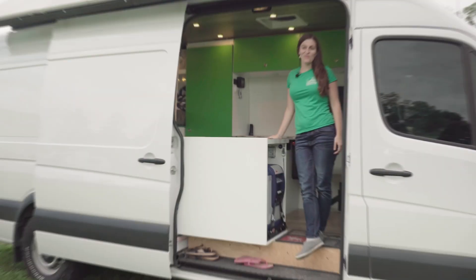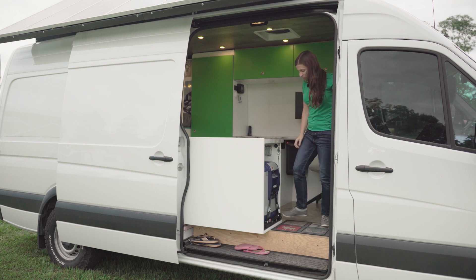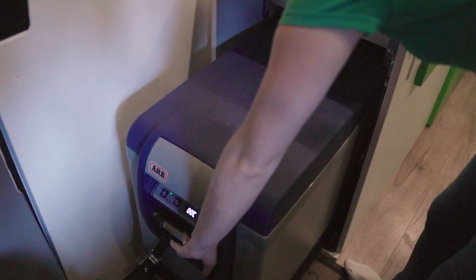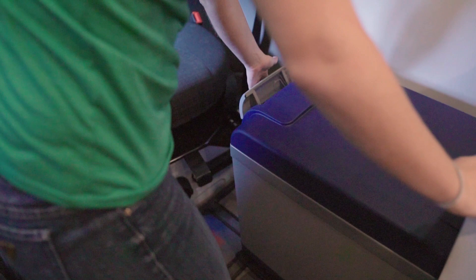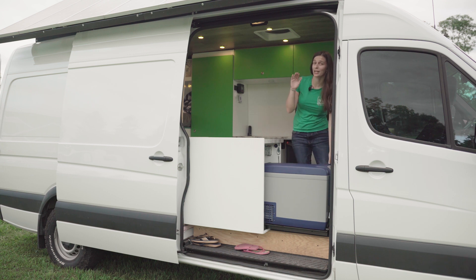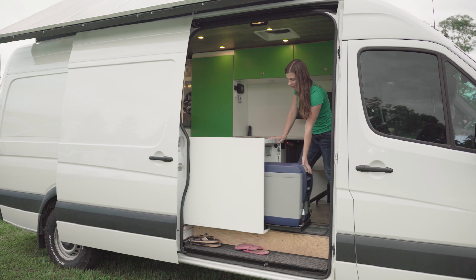The first thing we'll talk about is our fridge. We have an ARB 12-volt fridge on a slide-out. What's great about this is you can grab your drink whether you're outside or inside the van. The advantage over a conventional fridge is that cold air sinks and falls out of a regular fridge — this keeps the cold air in. It locks in place when it's out, so it also becomes a great footrest for lounging. Multi-purpose is critical for van life.